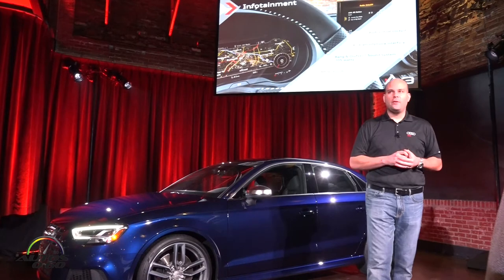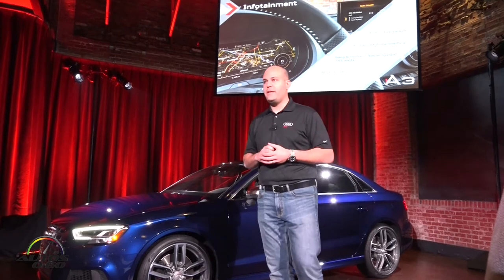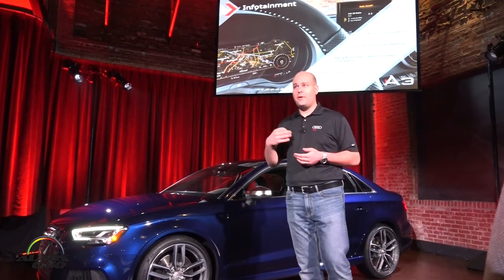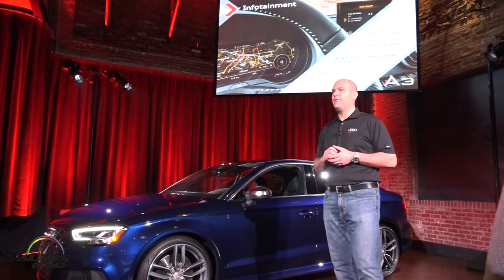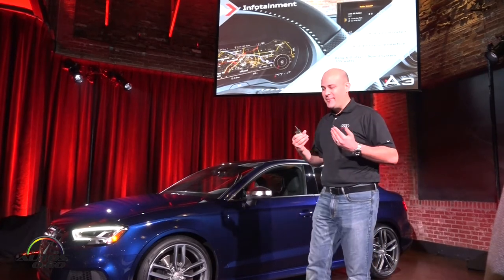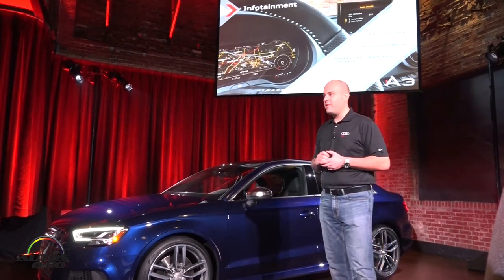Infotainment is probably the largest upgrade to the A3. Everything you saw from the A4, you're now going to see in the A3. You have dual USB inputs available, Apple CarPlay, and Android Auto. You now have the Audi virtual cockpit — this is really our class-leading digital cockpit, at 1440x540 resolution.